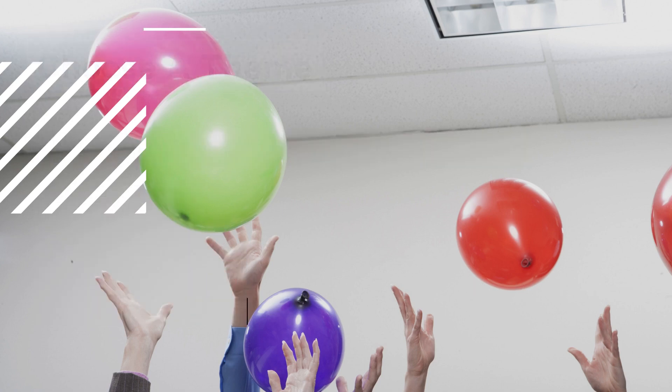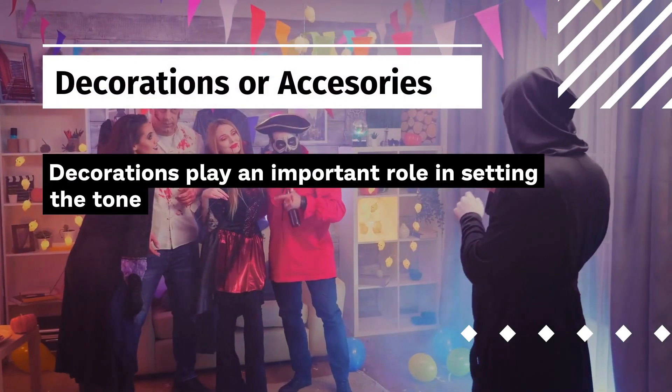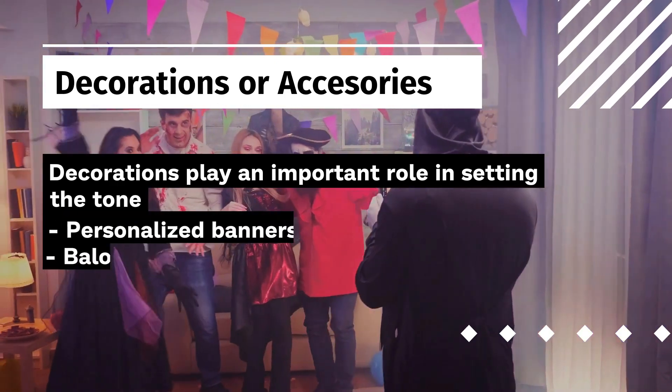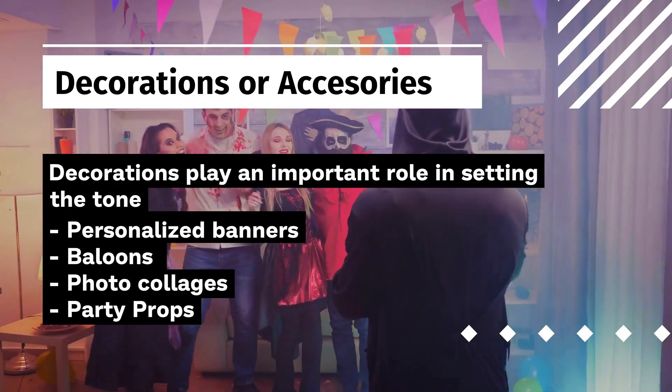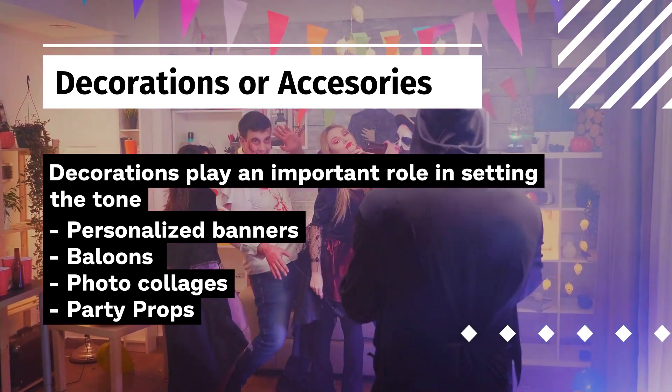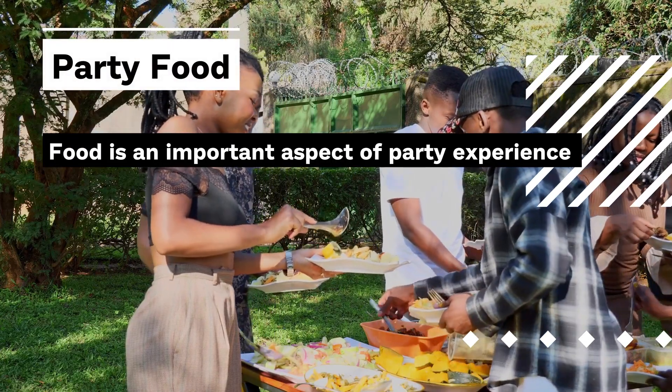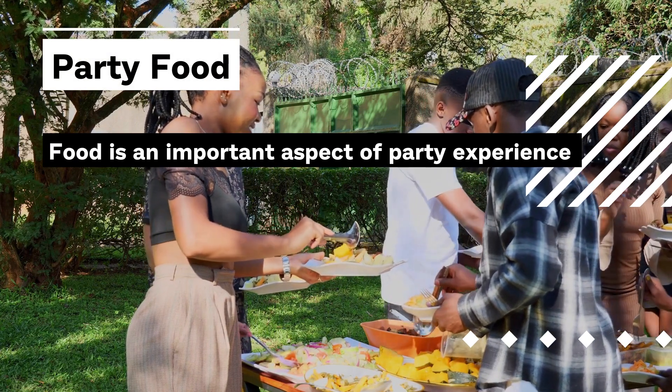Next, choose some decorations or accessories to go along with your theme. You can decorate the venue with personalized banners, balloons, photo collages, or other party props. And of course, for party food, depending on the theme you chose, you can select the cuisine for the event.